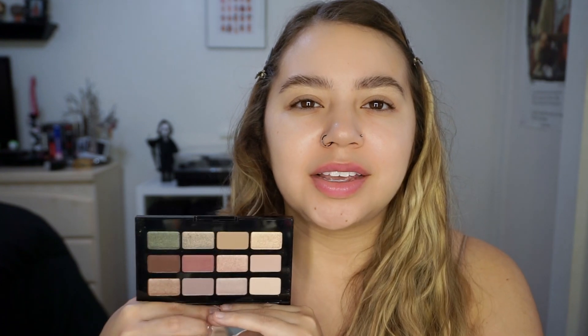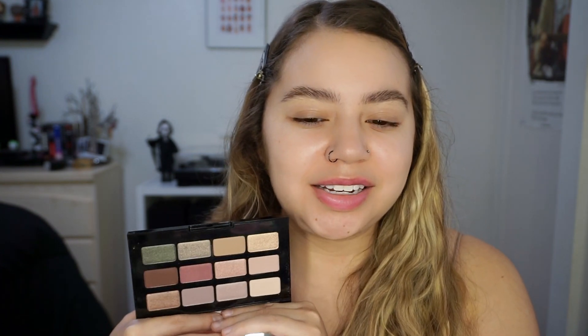It feels like a cool-tone, everyday makeup kind of palette. I've tried some Laura Geller eyeshadows before — they're okay — so hopefully this one is nice.